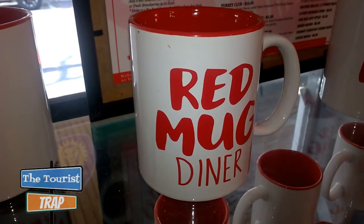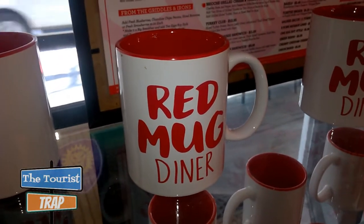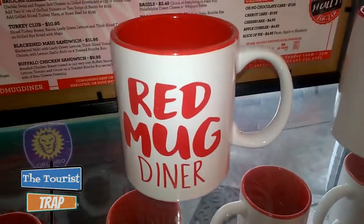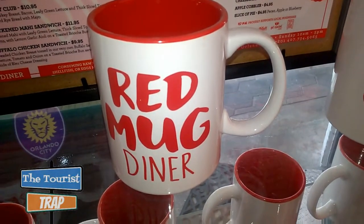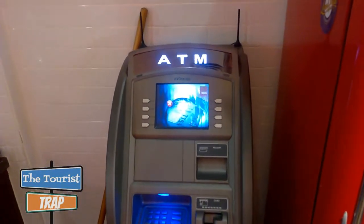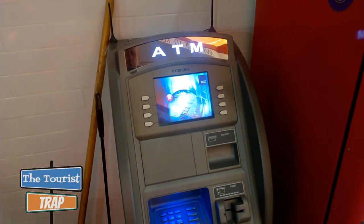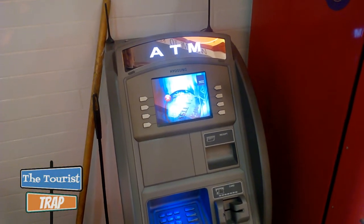They do sell these Red Mug Diner coffee mugs for $9.95. I'm definitely probably gonna grab one next time I come down here — definitely coming back. These are some pretty cool looking coffee mugs. Also, since it's located downtown parking could be a problem, but they do have an ATM right here at the Red Mug Diner where you can get cash, pay for your tip, pay for that parking garage — very helpful.